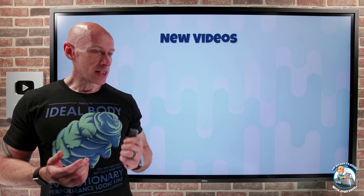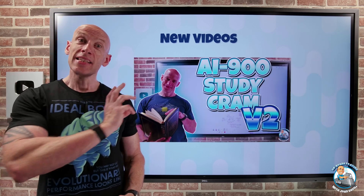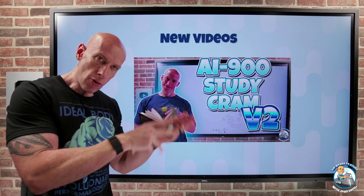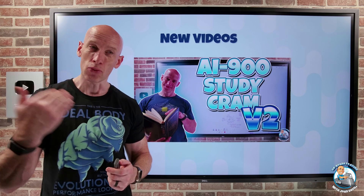New videos this week — I updated my study cram for AI 900. There have been some changes. This is the non-generative portion, because I have a separate study cram for the generative pieces. Together they cover the complete AI 900 if you want to get that AI foundational certification.